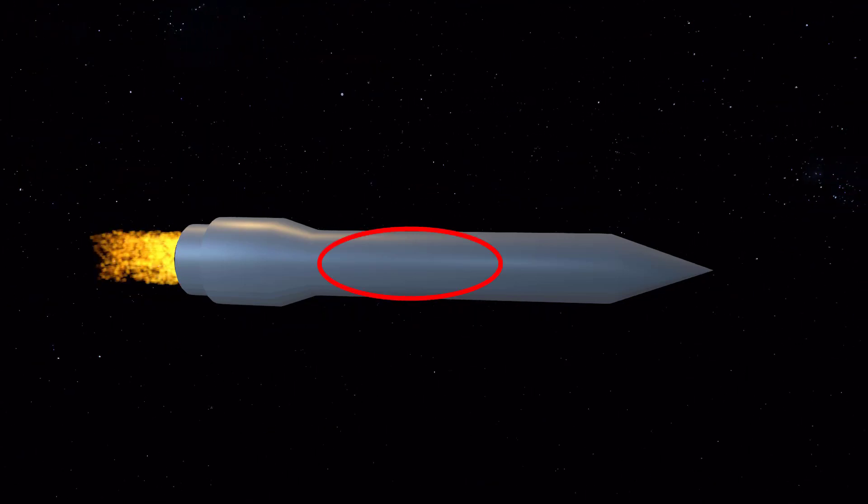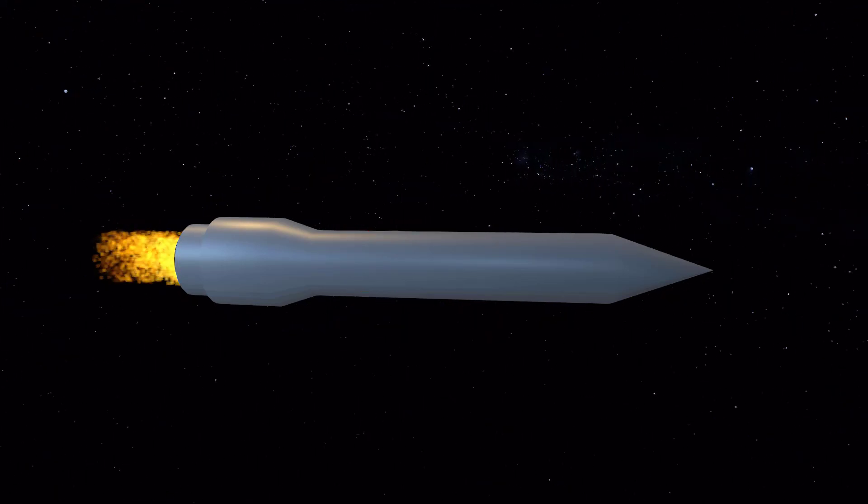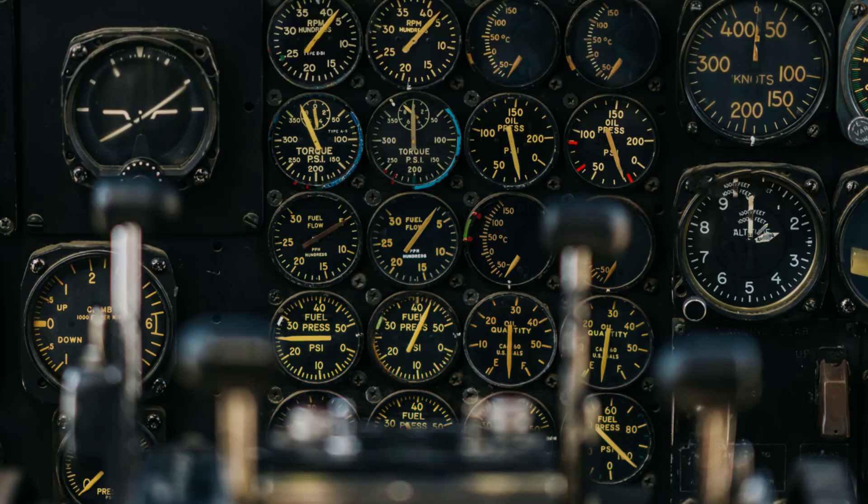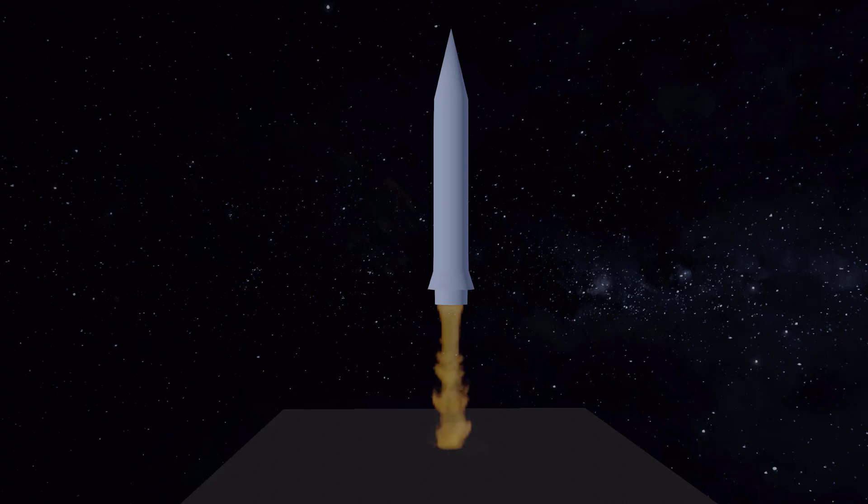The fuel tanks hold the rocket's propellant, which is used to power the engines. The rocket's fuel is carefully measured and regulated to ensure a smooth and efficient launch.